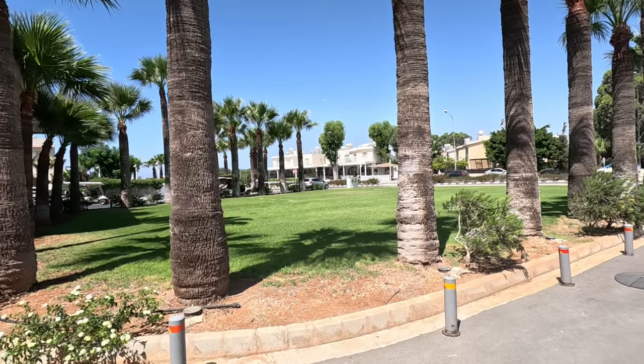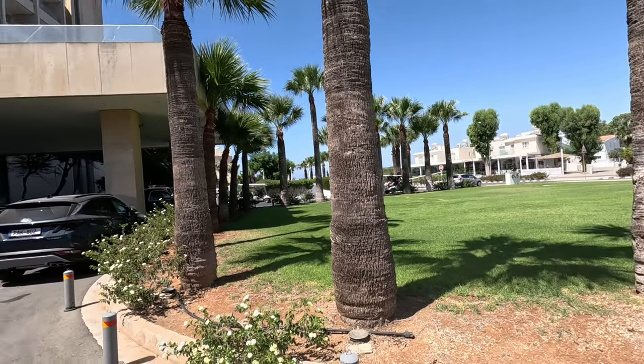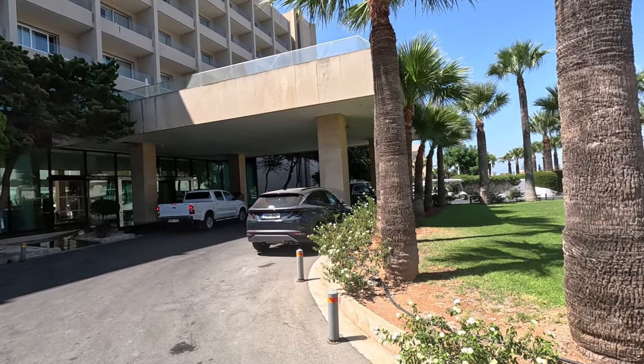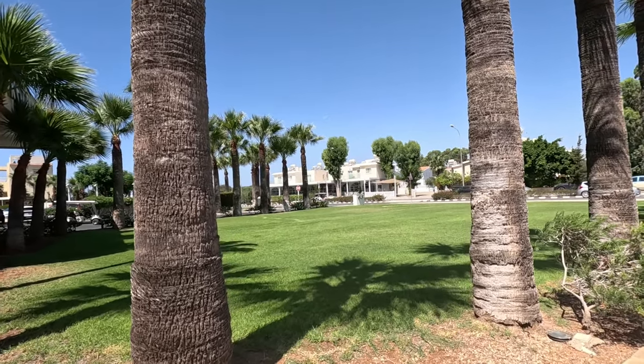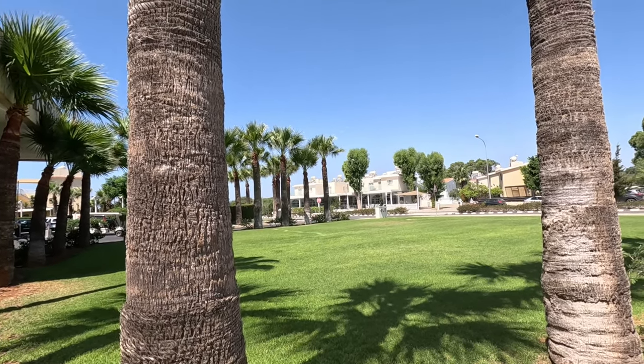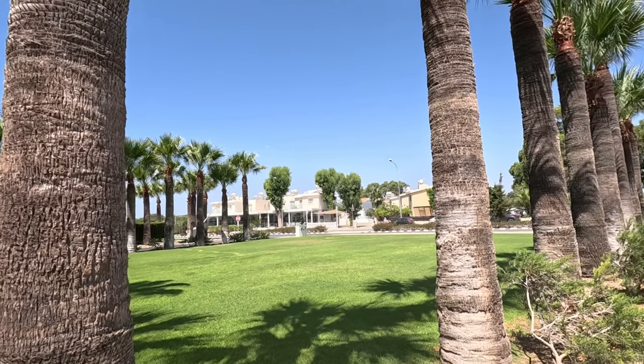Hi guys, it's George from Cyprus Insight. Today we're in this marvellous hotel, the Grecian Park Hotel, and it really is a park. Look — lovely lawns everywhere, beautiful palm trees.